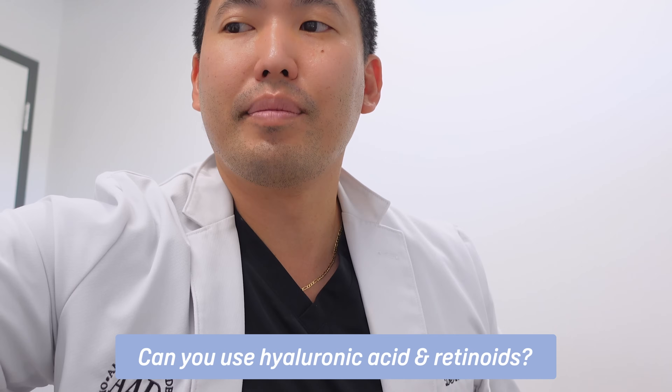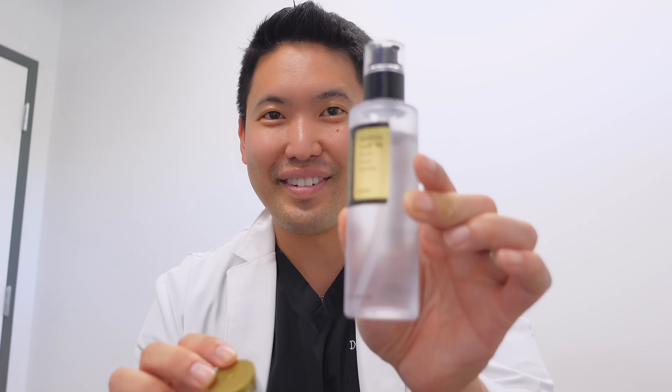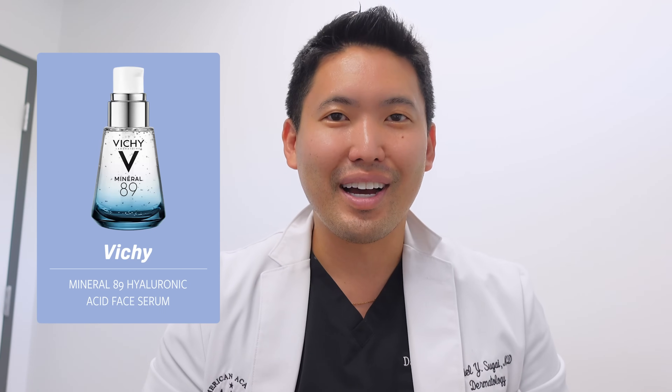Can you use hyaluronic acid serums with retinol? Yes — products like Snail Mucin, COSRX capsules, Vichy Mineral 89, and La Roche-Posay Hyalu B5 are all great options to layer with retinol. You can apply your hyaluronic acid serum, then your retinol, then your moisturizer over it — almost like sandwiching your retinol. I don't think putting hyaluronic acid first significantly increases retinol penetration, and I don't see that issue with my patients.